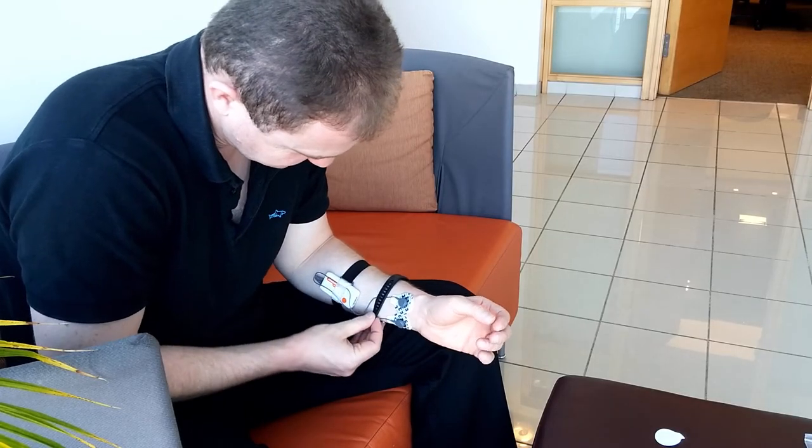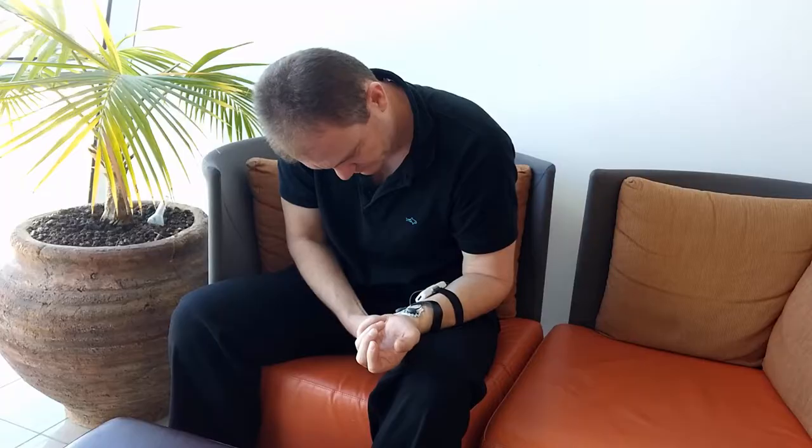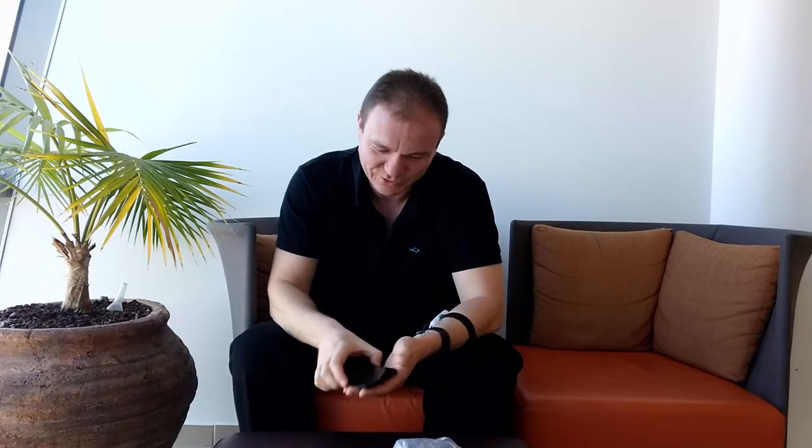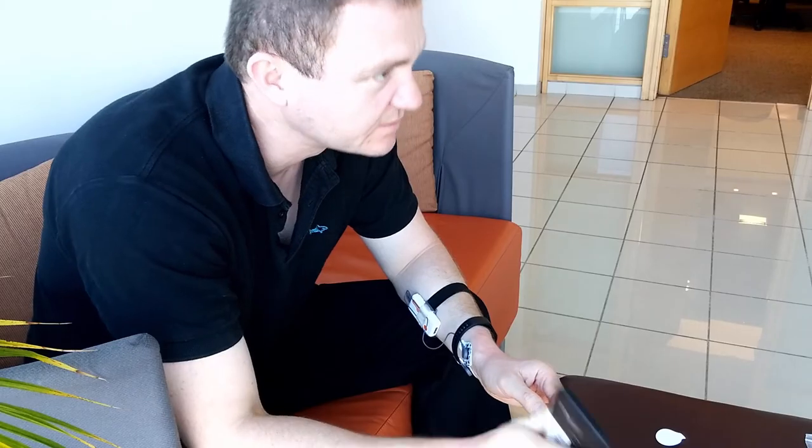Sasha also puts on a band that measures his heart rate and its variability. Together, these two measurements can give the system deep insight into what state he's in and what kind of steps are needed to move to a better mental state.